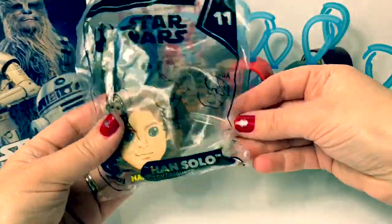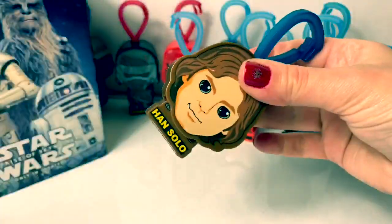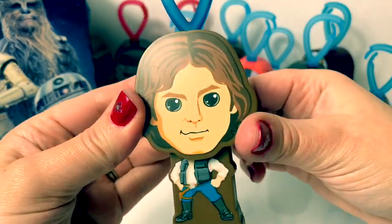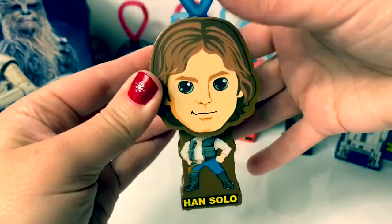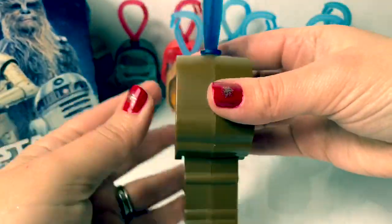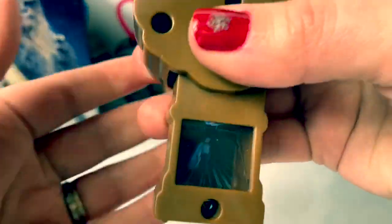And number eleven is Han Solo. A dark clip. Let's see his body. Cool. See here on the back — this one is brown with a red button. A very cool picture.